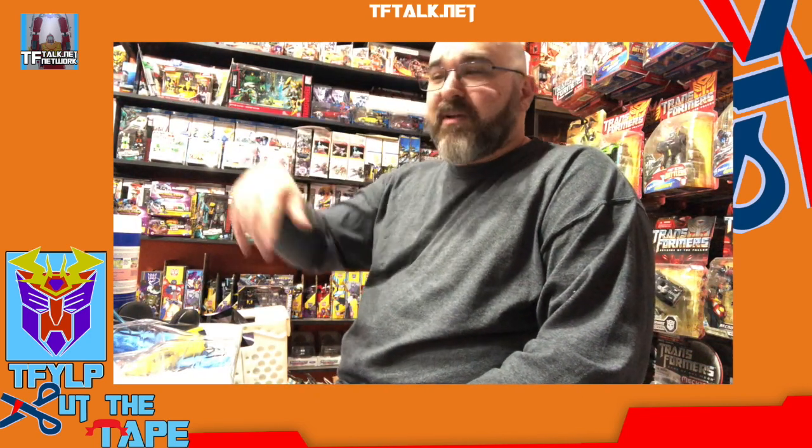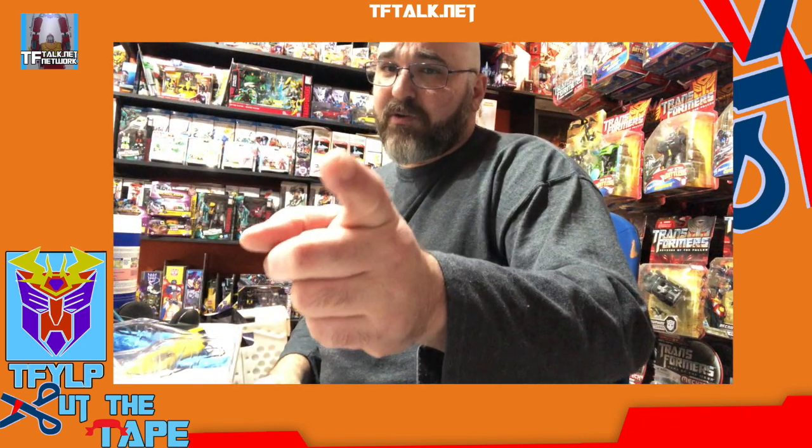Alright, that's it — let's cut the tape tonight. I think next week I'm going to do something with Studio Series compared to the original movies. And if we're doing movies, hey, maybe we'll open this next show. Thank you all for tuning in. Enjoy your weekend. Be nice to each other. Register to vote. Remember — it's never too late to cut the tape.